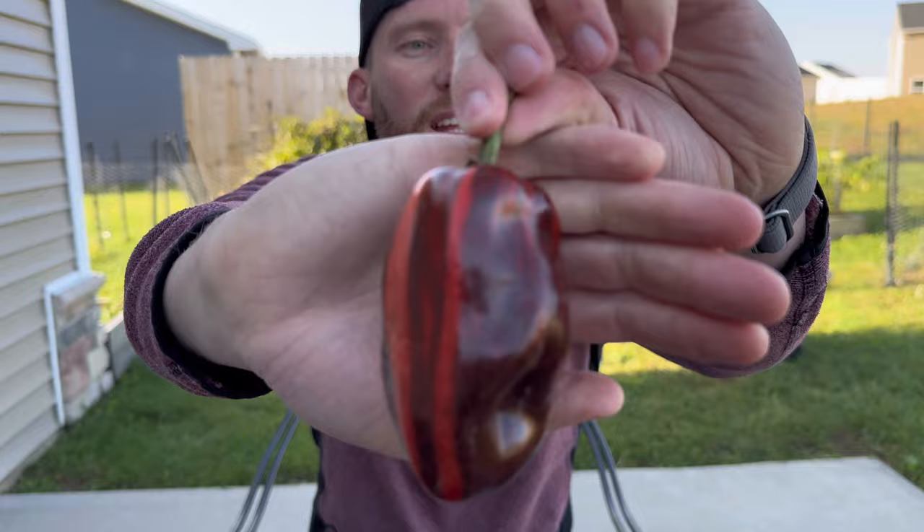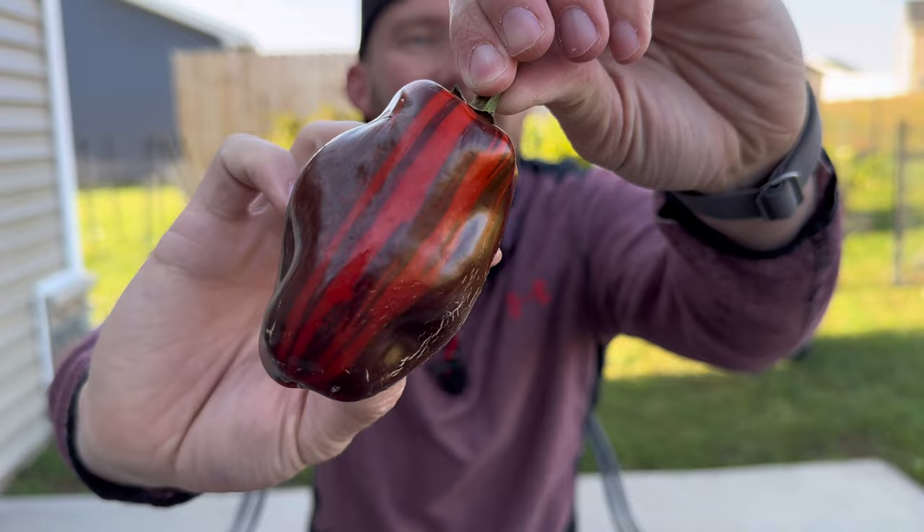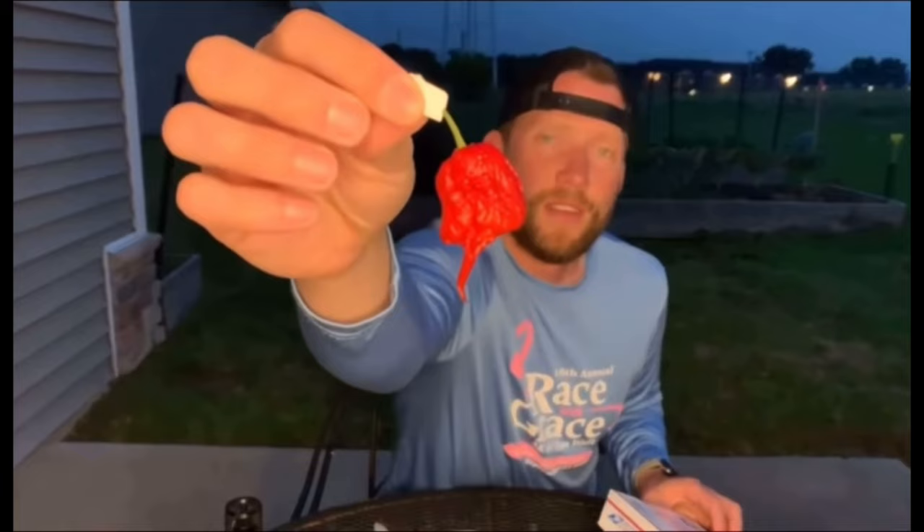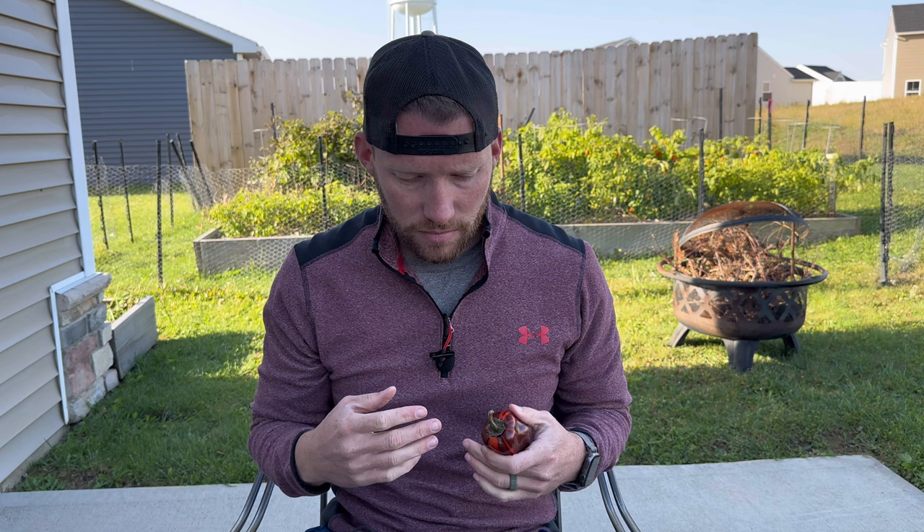Hey, what's up everyone? It's the Pepper Ranger and today I will be reviewing the candy cane chocolate cherry. I don't really know a whole lot about this variety. I know there is a candy cane pepper that ripens to red. I grew it this year, wasn't too pleased with how it did, but this one I grew at my in-laws and produced like crazy.